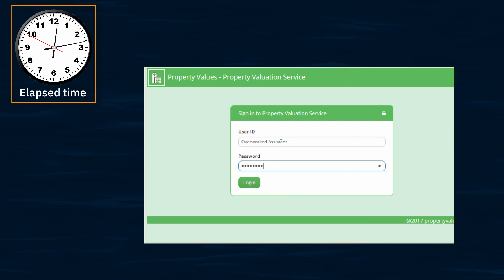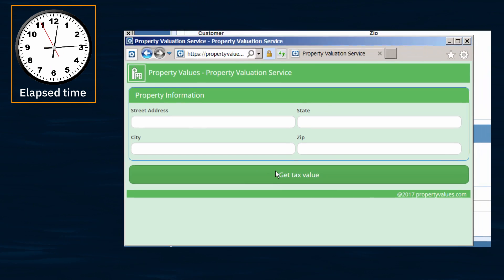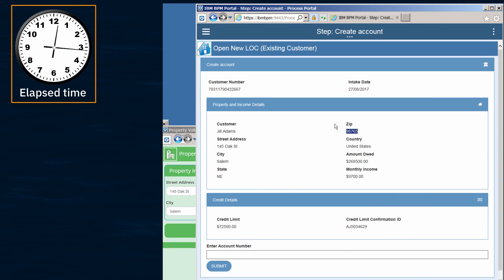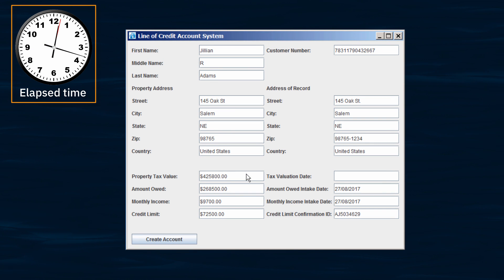She then logs into a government website to obtain the official tax value of the property being used as collateral. She copies the property information from the BPM system to the valuation website and retrieves the tax valuation and assessment date. She copies these two values into the line of credit account system and is finally ready to click Create Account.